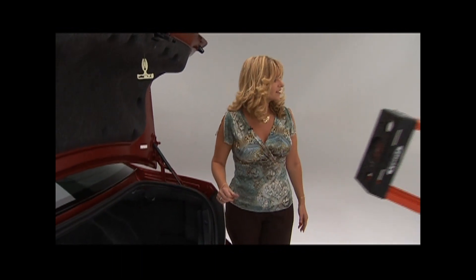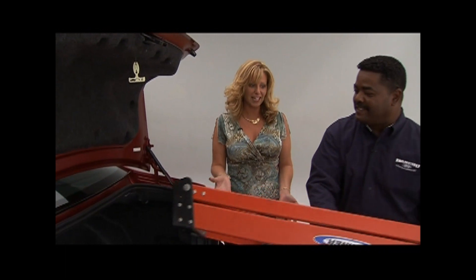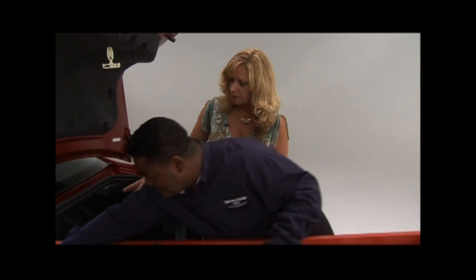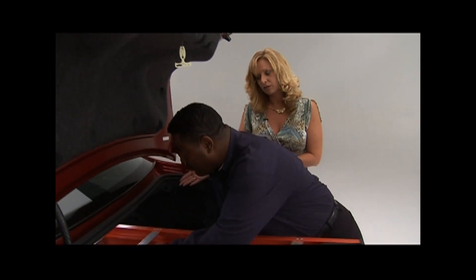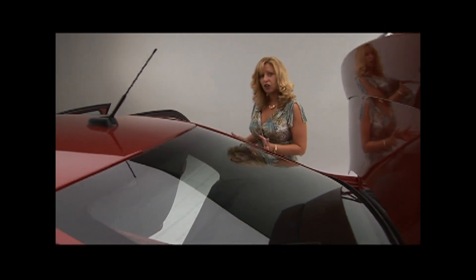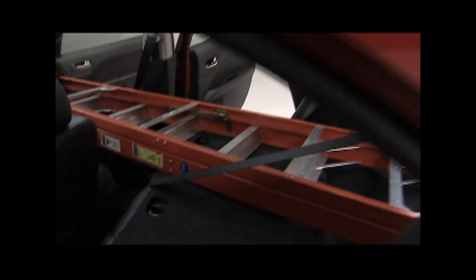Hey Christy, I've got that ladder for you. Oh, I wanted it in pink, but thanks, Terry. And when the front passenger seat and rear seat backs are folded flat, it gives you up to nine feet of cargo length. Talk about cargo flexibility — it's just amazing.